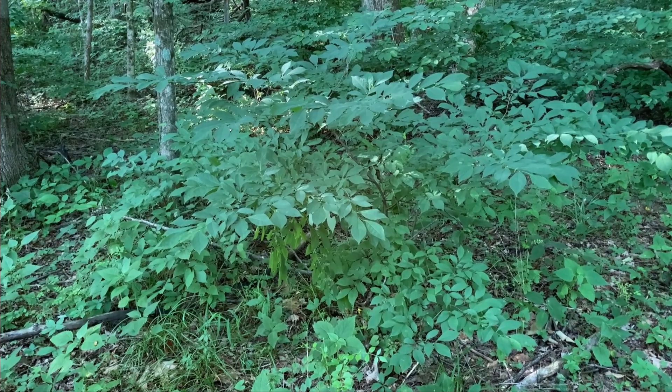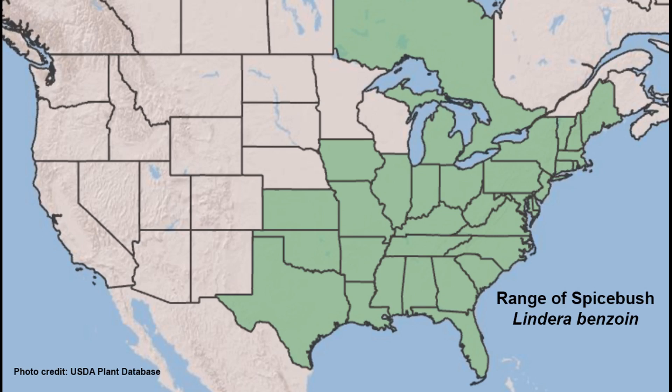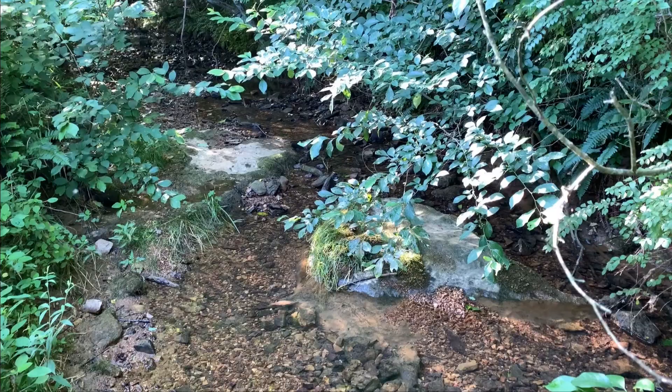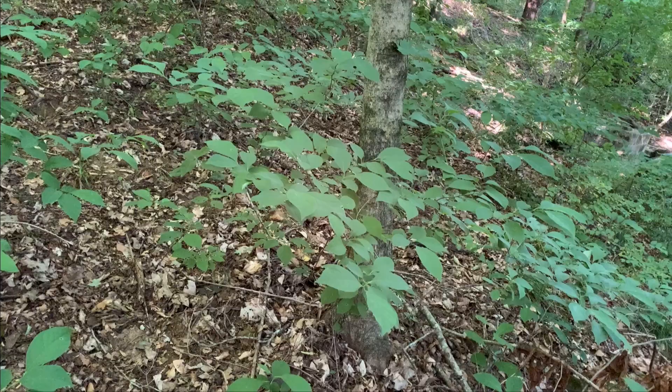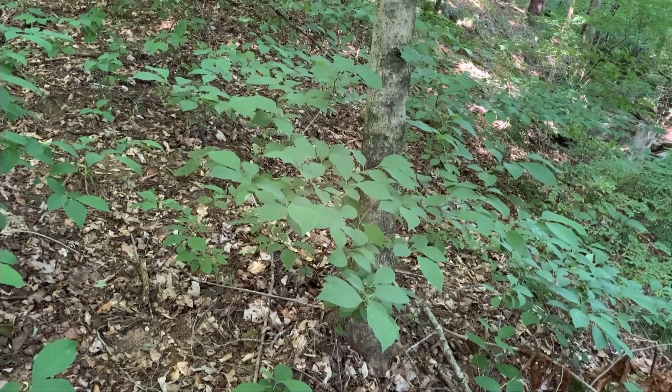Spicebush is a deciduous shrub commonly found in the woodlands of eastern North America, ranging from Canada to the Gulf Coast and the eastern seaboard to the Great Plains. Spicebush can be found in a wide variety of natural areas, including rich bottomland forest and woodlands, along streams and riparian corridors, and on moist slopes such as east and north-facing slopes.